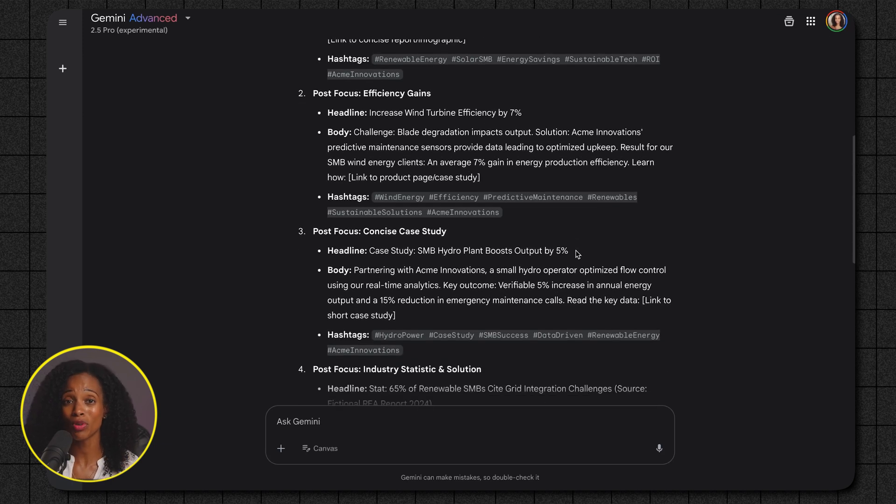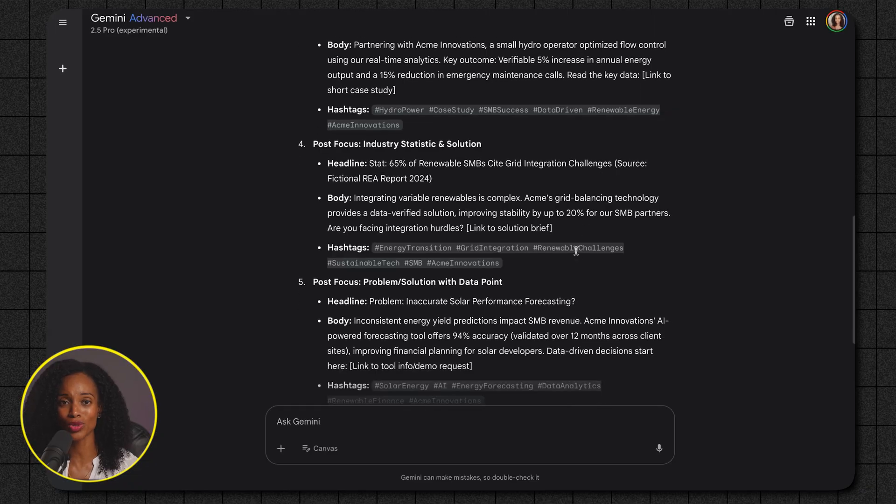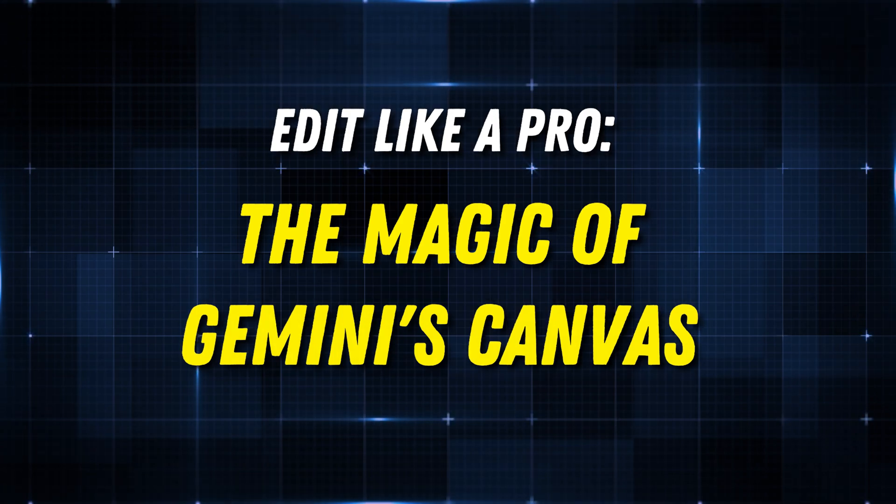Let's move on to another incredible feature that's going to streamline your content creation process. Raise your hand if you've ever asked AI like Gemini to help you with a blog post or an email, it gives you a good starting point, and then you have to take that text, copy and paste it into Google Docs, edit it yourself, and then copy and paste it back to iterate again — talk about a workflow buzzkill. Gemini 2.5 Pro has completely eliminated that back and forth with its brilliant Canvas feature, which allows you to edit and refine AI-generated text right inside Gemini. It's like having a word processor perfectly integrated with your AI assistant.